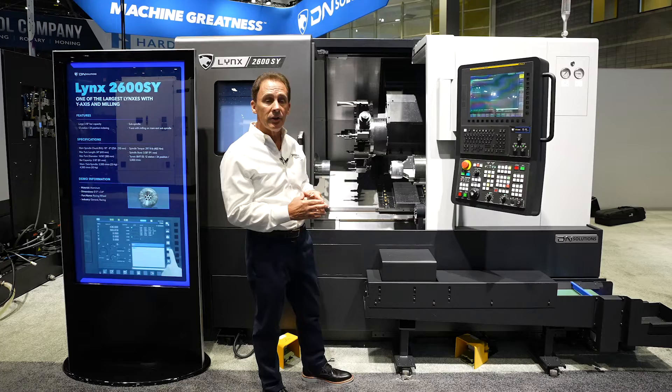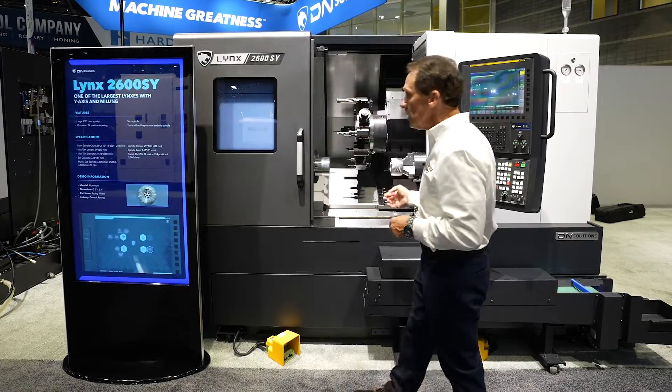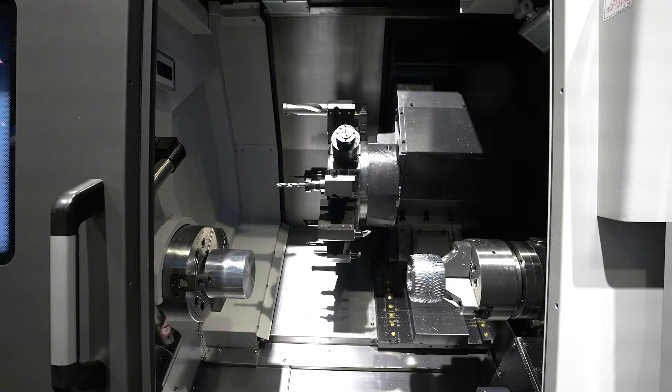What we feature on the Lynx 2600 SY machine is a 3.1-inch spindle bore with 25 horsepower. And on the rear side, we have a 10 horsepower sub spindle that's available for any kind of back working turning.